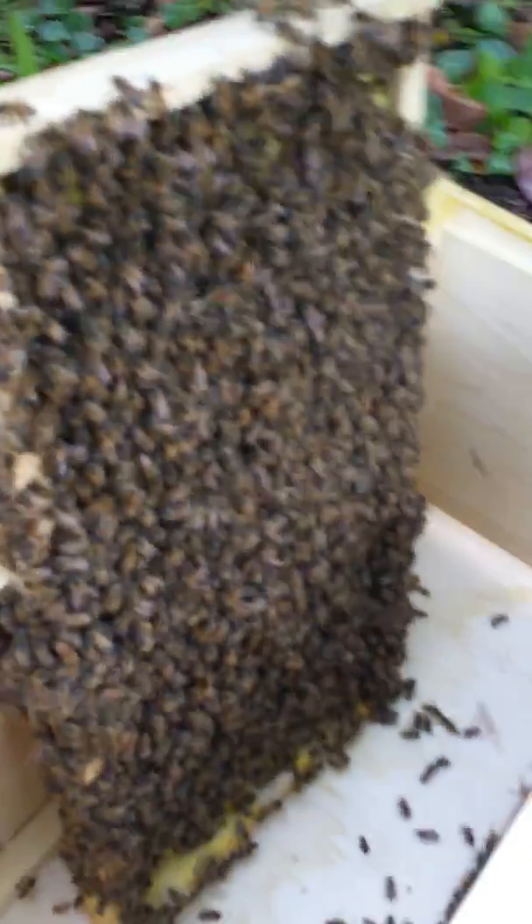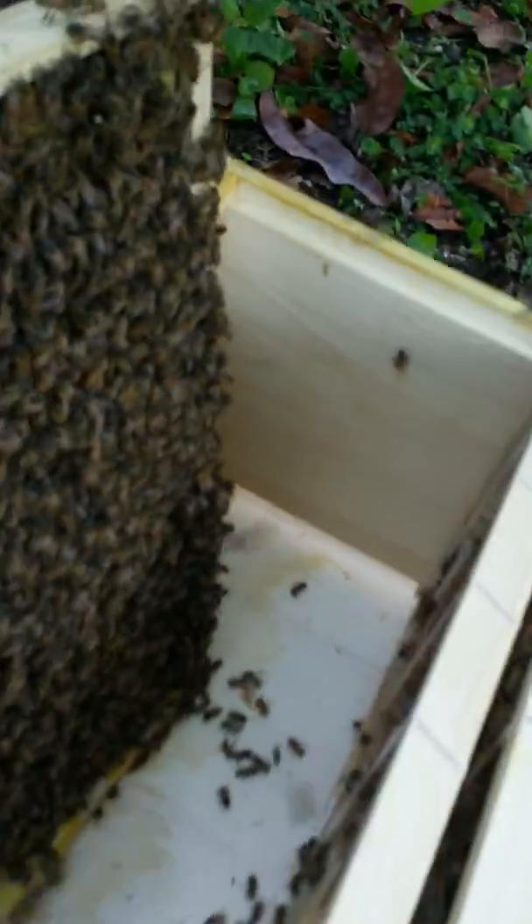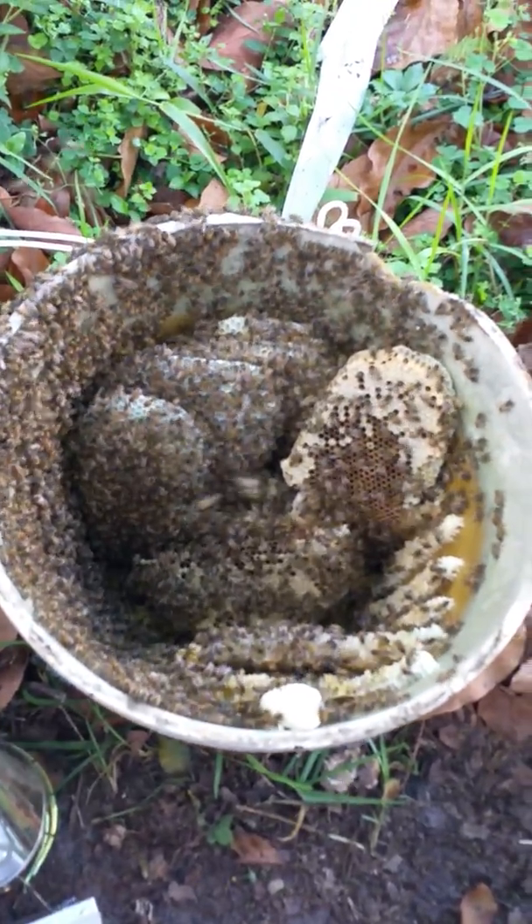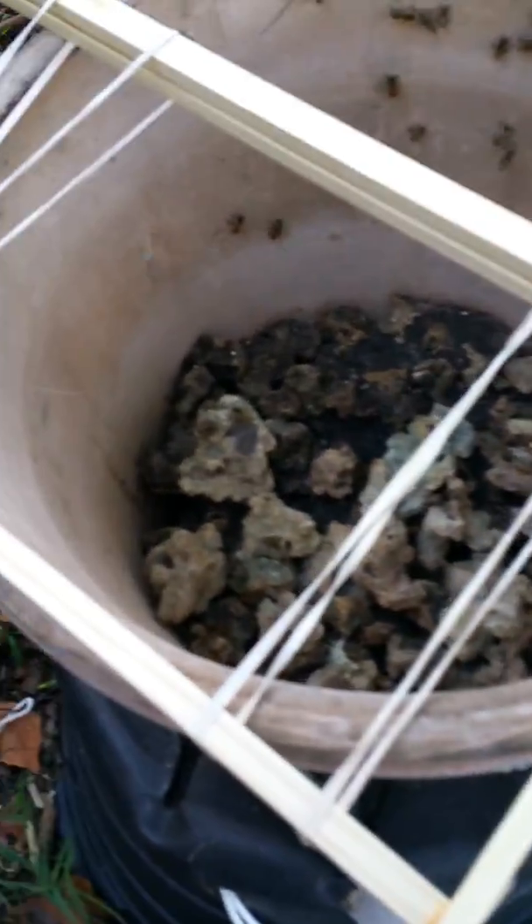I'm really surprised by how much they built in this little flower pot. These two flower pots together, they have this side of the frame completely built out. I'm hoping the queen's there. I already have these frames filled out, and I'm going to definitely need two deeps for this. You can see what I have left is still a lot of comb and a lot of unhappy bees.